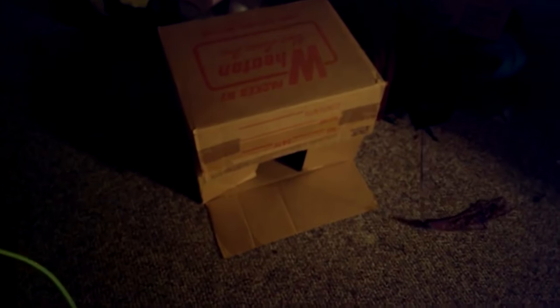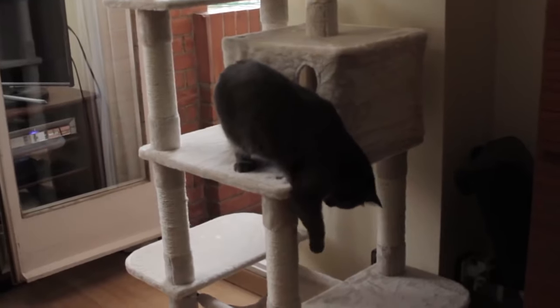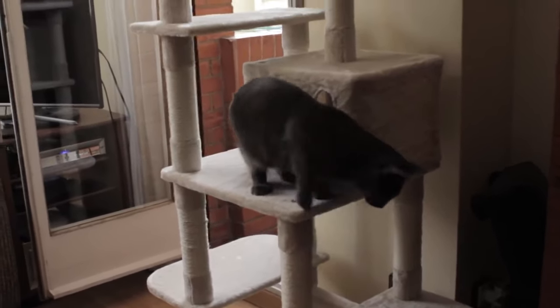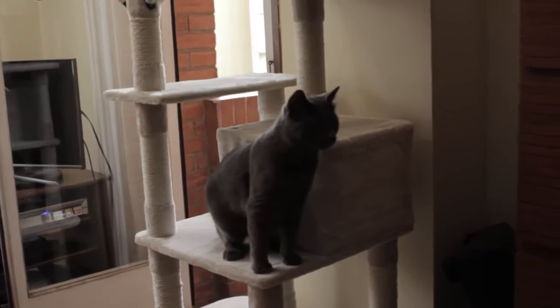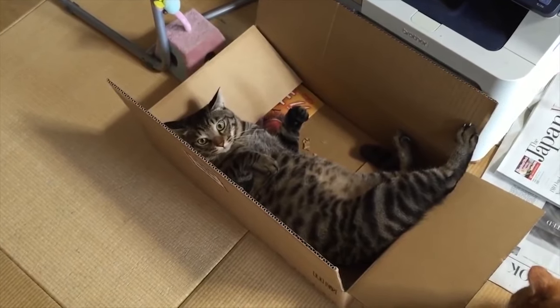These are especially important for multi-cat households as they allow the cat to find a place to get away and rest when their environment becomes over-stimulating. We should ensure to provide many different options throughout the home so they can change and avoid boredom. We also need to respect their hiding places and not disturb them too much.